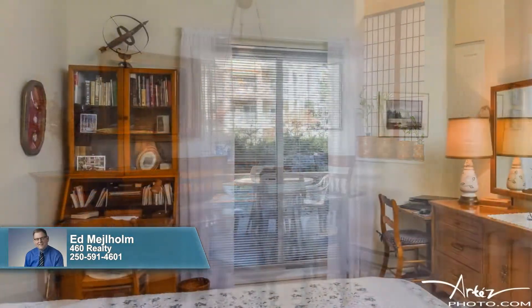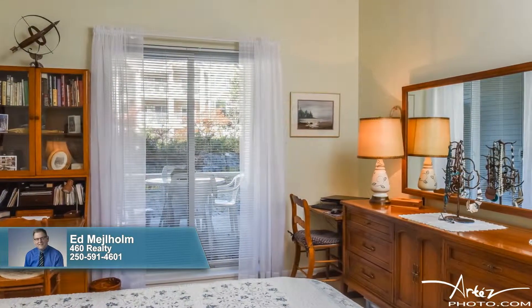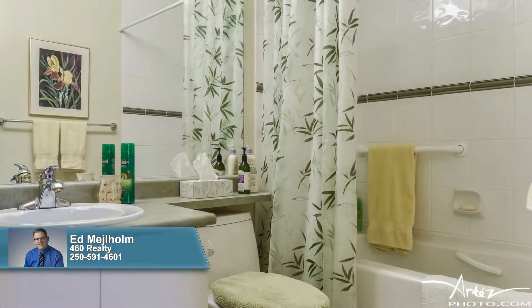The master suite is a lovely owner's sanctuary, treating you and your partner to generous proportions that open onto the patio area, where a morning cup of coffee can be savored.